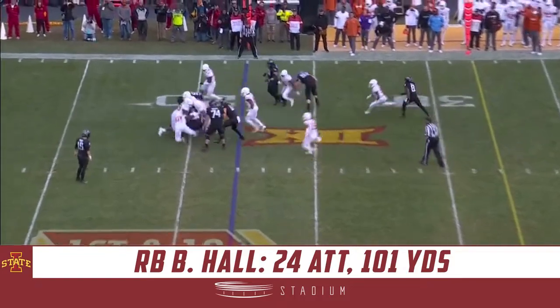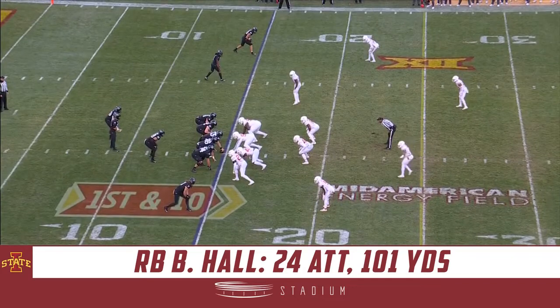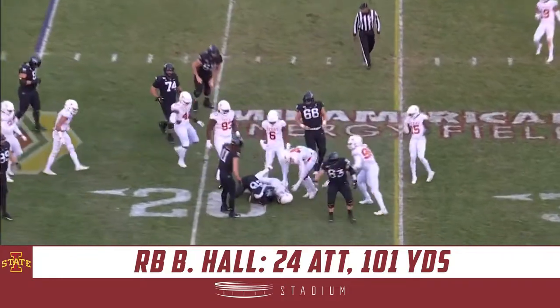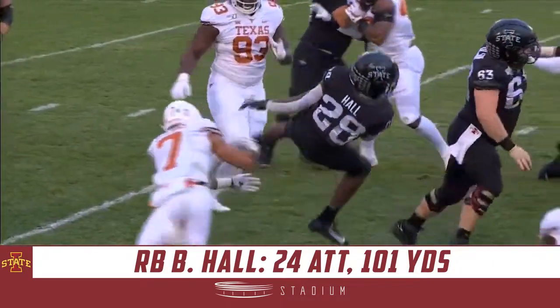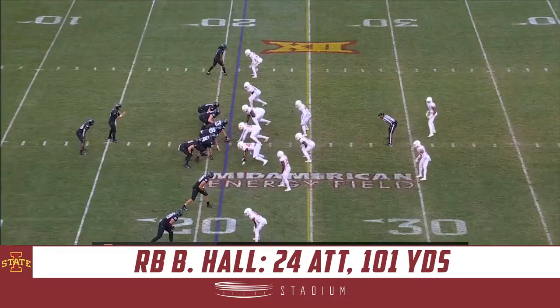Breeze Hall and he is met behind the line of scrimmage. First and ten from their own 15. 13 personnel, three tight ends. Breeze Hall! They brought him down at the 22-yard line. Feet like Lamar Jackson, but look at the little spin move right there to the inside. He did a nice job — head around as soon as you can, protect the football.